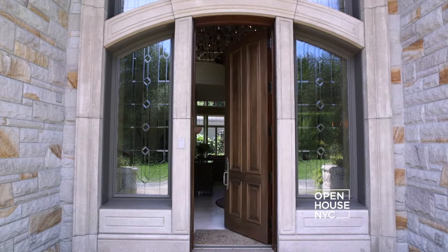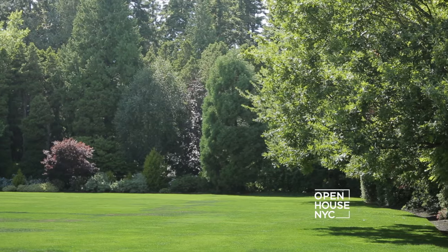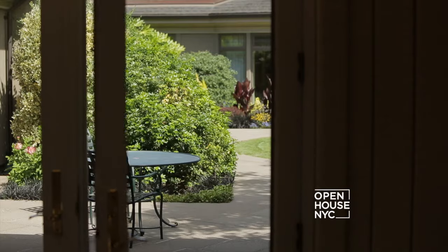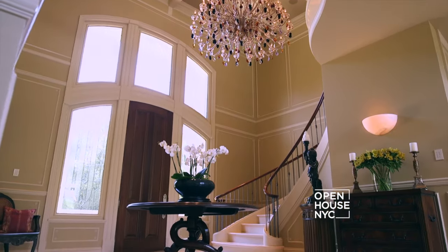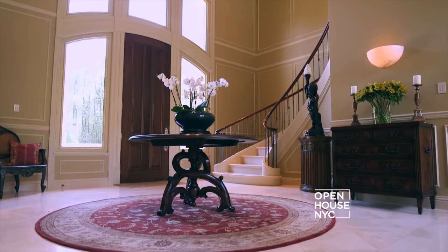What makes this area so special is you can have four or five-acre estate homes, which is a very private, small community of about 1,000 residents. And right now we're located inside the grand foyer of this magnificent home.